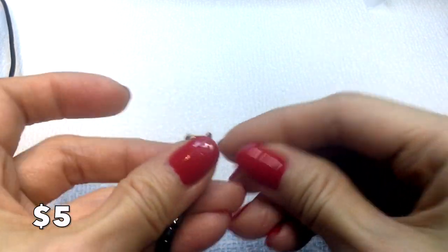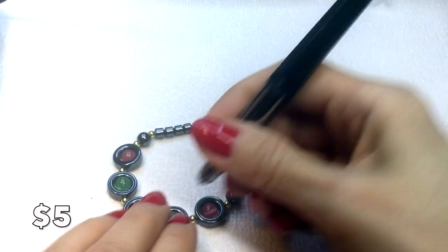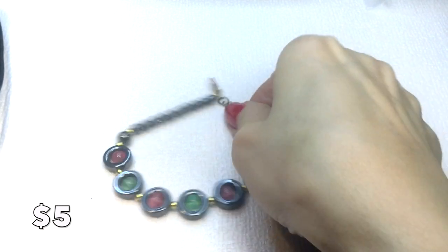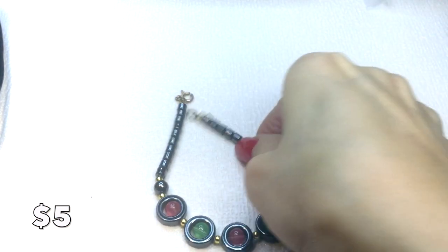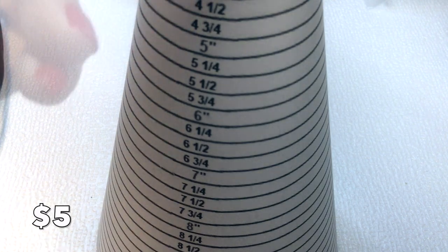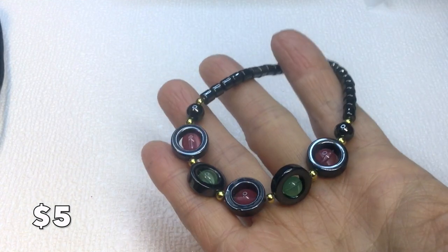We have this bracelet — really pretty hematite beads and findings, and the other beads are glass. It measures seven and a half inches around and will be five dollars.